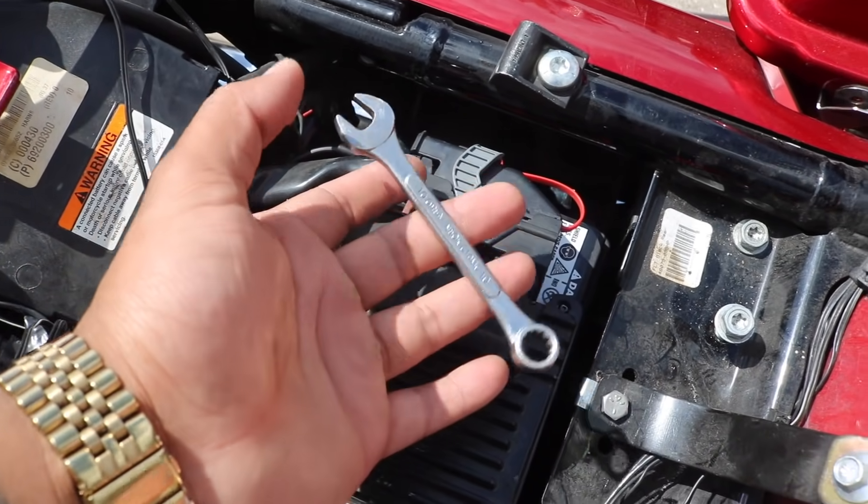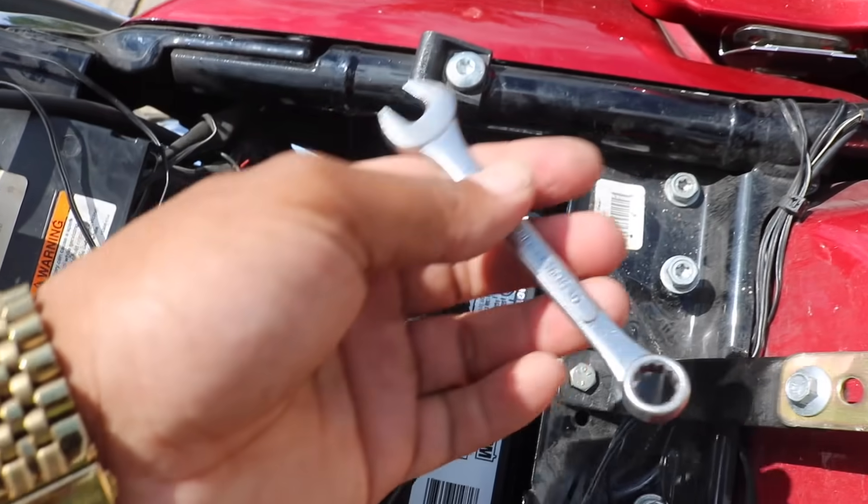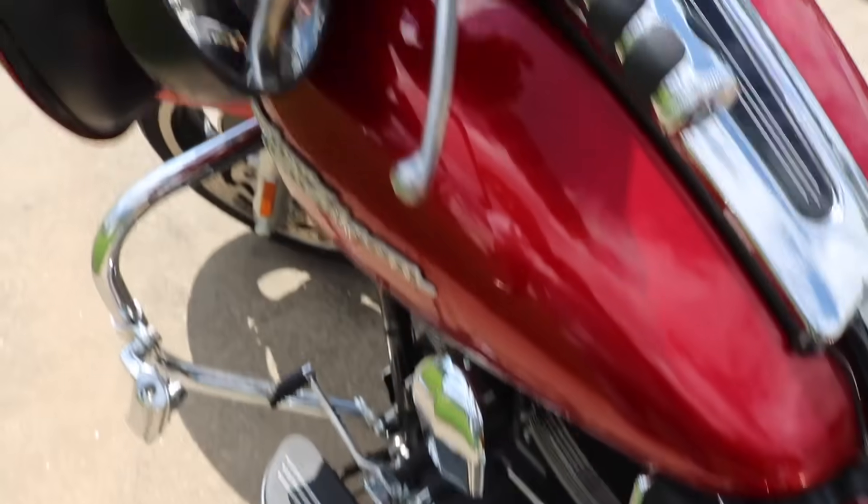I have to use my 10-millimeter wrench. In about 30 seconds I got that new battery back in. I kind of want to start it right now, but I want to put this stuff back on first. Let me see if it's still got power though.